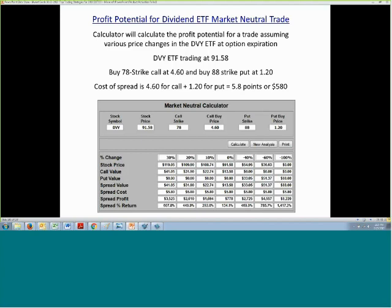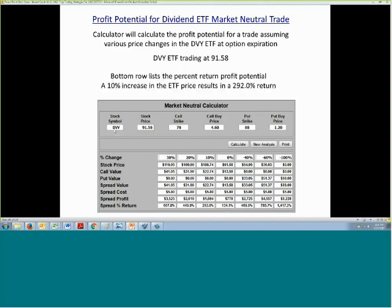Importantly, if the underlying stock goes down — let's say 40%, which we wouldn't expect — you'd still be profitable with a $2,700 profit and a 469% return. So in this case, buying that 88 strike put option guaranteed a profit. Our lowest return would be 134%, and if the stock goes down we'd actually have a higher return. We locked in a 134% return no matter what happens to DVY.